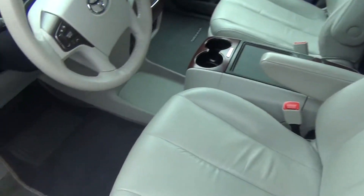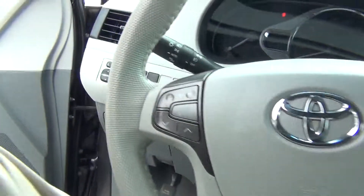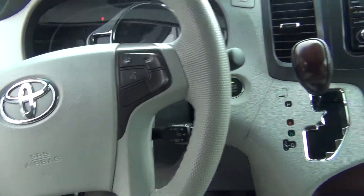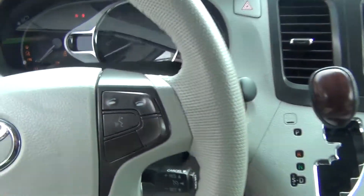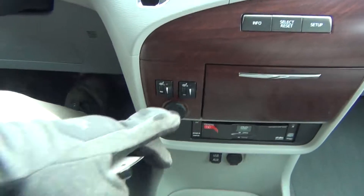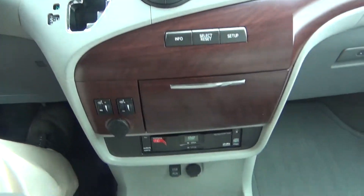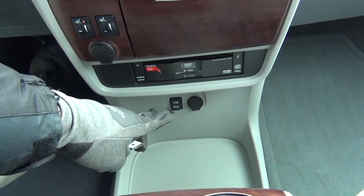The leather is in excellent shape with no rips, tears, stains, or burn holes. You've got your steering wheel controls for your radio, menu, and Bluetooth options, push button start, heated leather seats, dual climate control, and AM/FM stereo.